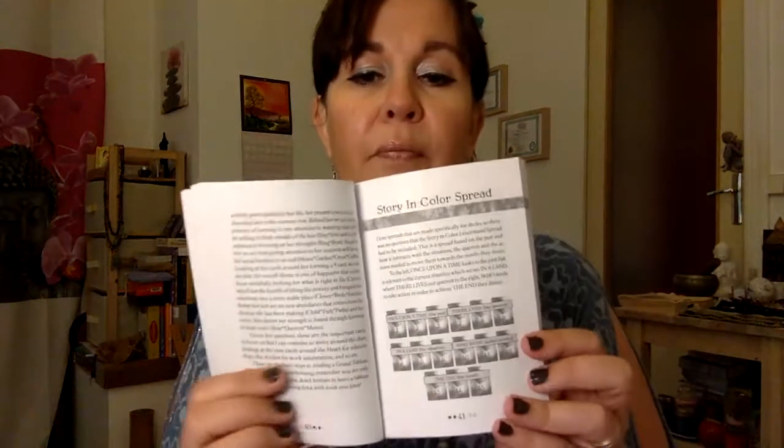You also have the grand tableau. I only do grand tableau with small decks — when I have larger decks I don't, because you need a very big table and my office table is not that big. Everything is well explained and there's a lot of information. Then you have the Story in Color spread with 15 cards: the first three cards are 'once upon a time' — the past; the next three, 'there lived' — the querent; the next three, 'in a land' — the situation; the next three, 'who went' — action needed; and the last three, 'the end' — the result. That's pretty awesome, I like that.